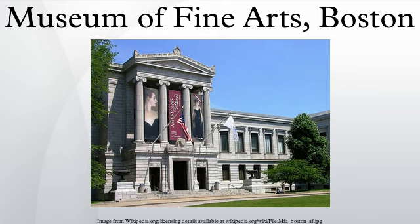Notable curators include Sylvester Rosa Koehler, first curator of prints; Fitzroy Carrington, curator of prints; William George Constable, curator of painting; Ernest Fenollosa, curator of oriental art; Okakura Kakuzo, curator of oriental art; Ananda Coomaraswamy, curator of oriental art; Jonathan Leo Fairbanks, Catherine Lane Weems Curator of American Decorative Arts and Sculpture; and Theodore Stebbins, John Moors Cabot Curator of American Paintings.